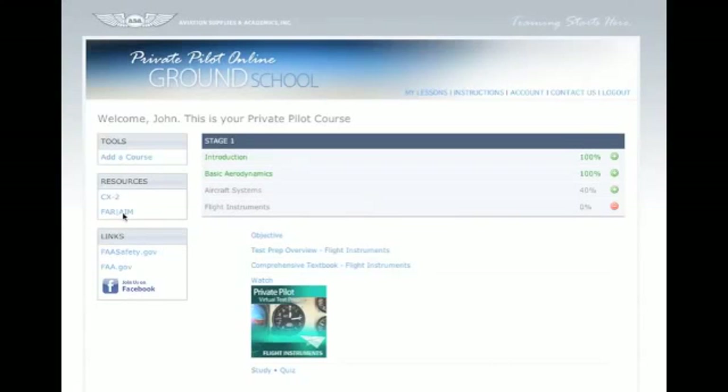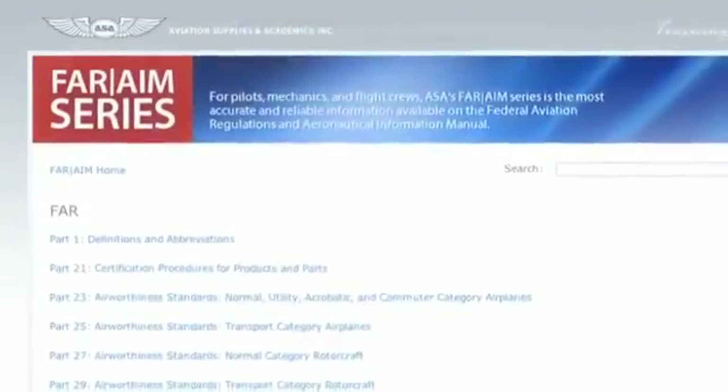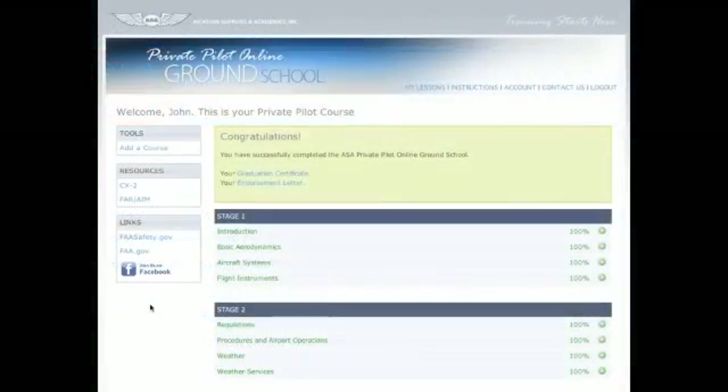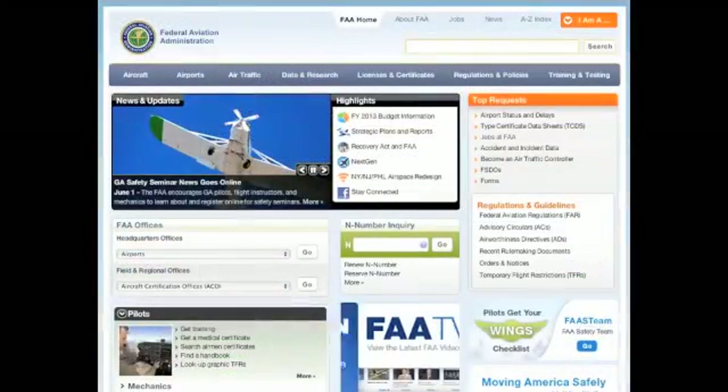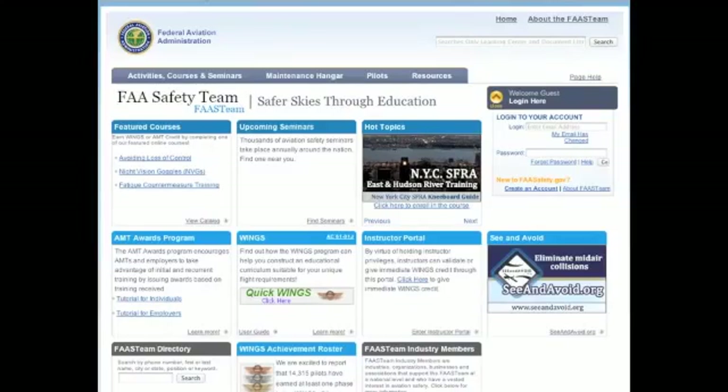Resources for the course include access to ASA's virtual CX-2 Pathfinder flight computer as well as the ASA FAR/AIM for easy reference. Also included are quick links to the abundant resources on the FAA and FAA Safety Team websites, where you can find additional tools and information to assist you in your training.